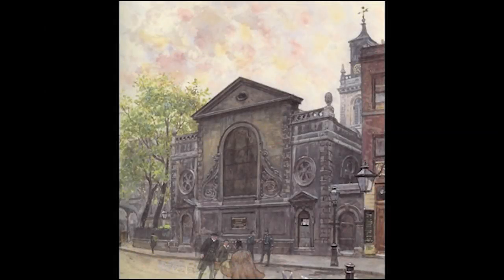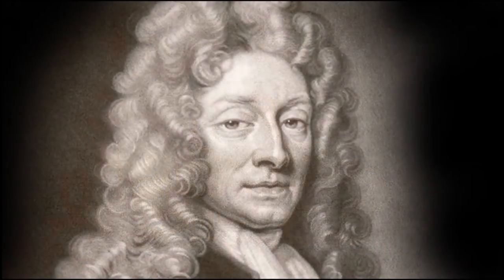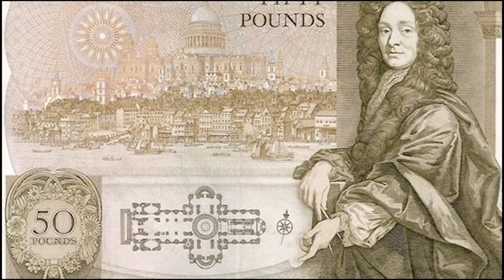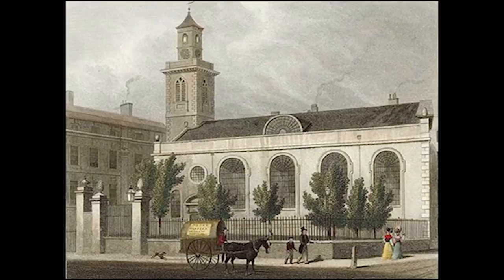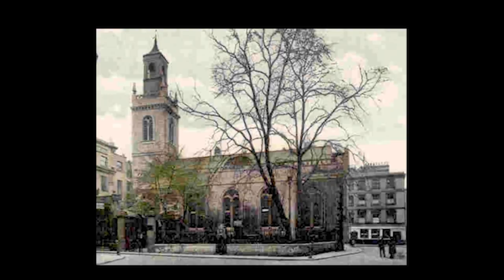St. Mary the Virgin Aldermanbury was one of 53 churches, including St. Paul's, designed by Christopher Wren after the Great Fire of London in 1666. He was paid 21 pounds for the design. It took about four years to build and was completed in 1678. It was the second St. Mary Aldermanbury — the first was built 900 years ago. It abutted the Roman wall that once protected the city.